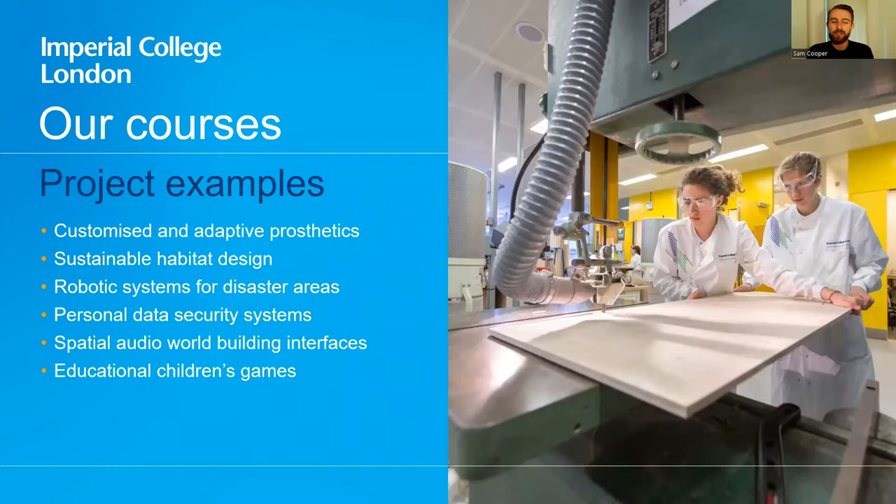To give you some sense of the kind of product that might come out of a well-trained design engineering student: customized and adaptive prosthetics, sustainable habitat design, robotics for disaster areas, personal data security systems, and spatial audio for world-building interfaces and educational children's games. That is quite an eclectic list, and what these things have in common is that they are spaces where technology and engineering align closely with human needs.